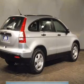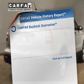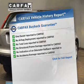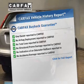You will appreciate the safety feature of anti-lock brakes. Rest easy knowing this vehicle comes with a Carfax vehicle history report from Carfax, the most trusted provider of vehicle history information.